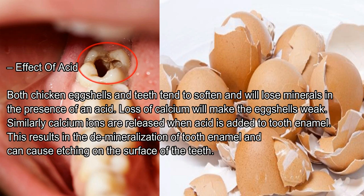Effect of Acid: both chicken eggshells and teeth tend to soften and will lose minerals in the presence of an acid. Loss of calcium will make the eggshells weak. Similarly, calcium ions are released when acid is added to tooth enamel. This results in the demineralization of tooth enamel and can cause etching on the surface of the teeth.